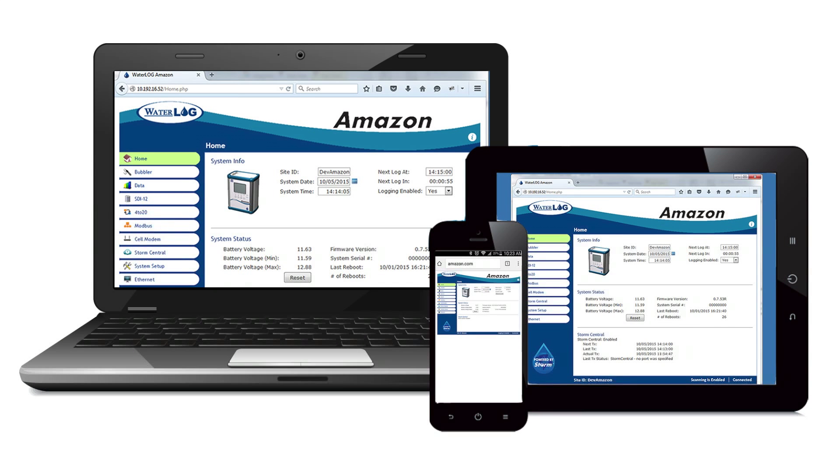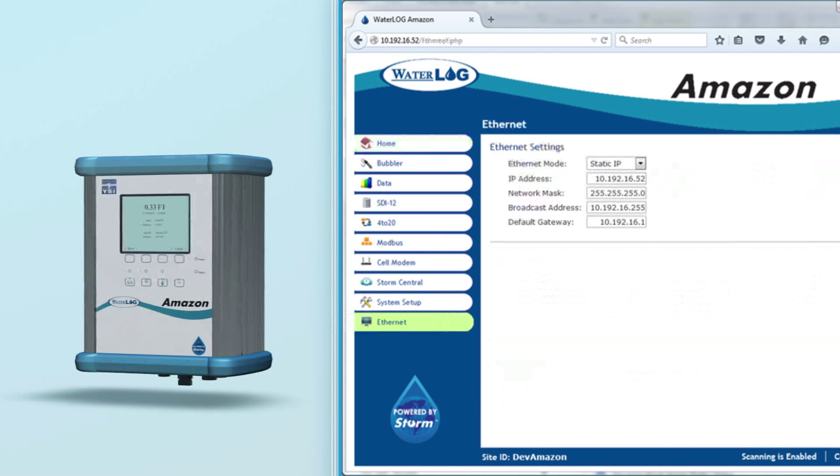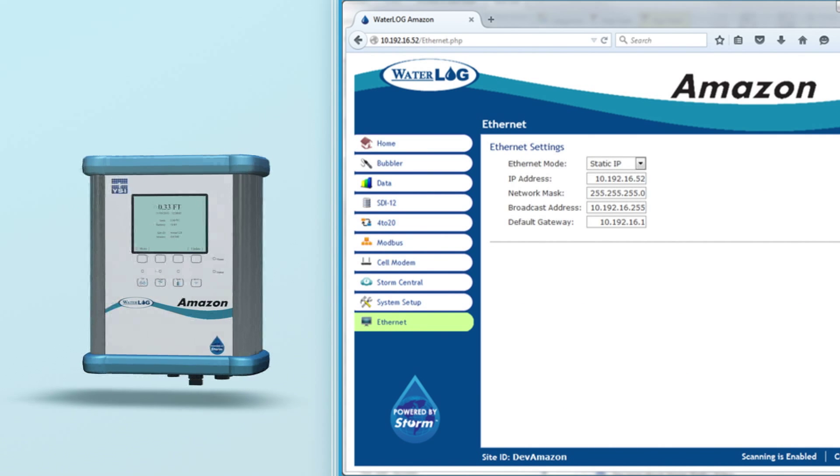Wi-Fi: Easily configure and collect data using the browser-based graphical user interface with all standard web browsers on PCs, tablets, and smartphones. Its user-friendly interface contains built-in help and HTML web configuration menus for simple site setup. No PC software required.